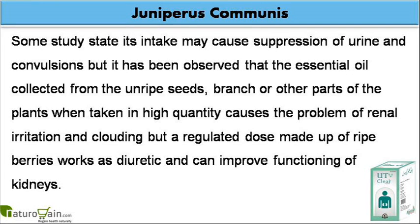Some studies state its intake may cause suppression of urine and convulsions, but it has been observed that the essential oil collected from the unripe seeds, branches or other parts of the plant when taken in high quantity causes renal irritation and clouding. However, a regulated dose made up of ripe berries works as a diuretic and can improve functioning of kidneys.